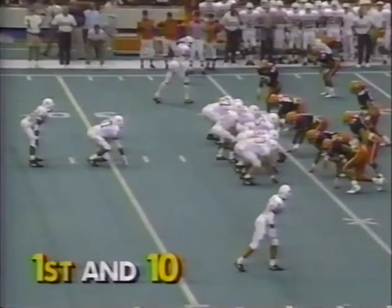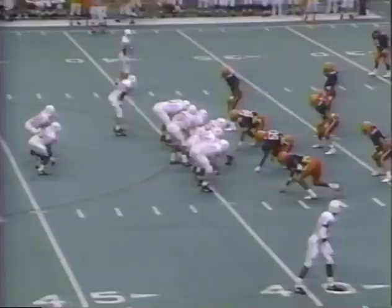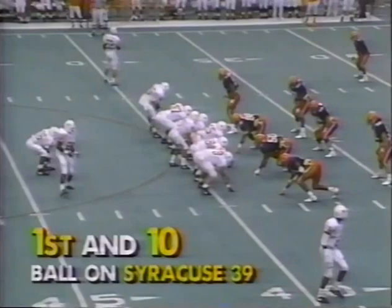And he looks to the air again, going deep down the middle. There's the target — Lavelle Pinckney. And it takes three men to bring him down. Tony Jones reminds you of Rob Moore with that tall, athletic body.